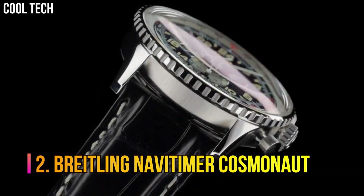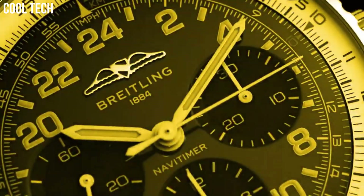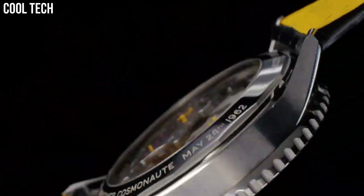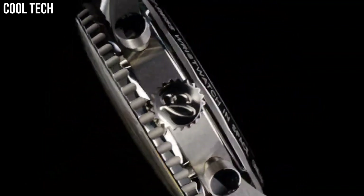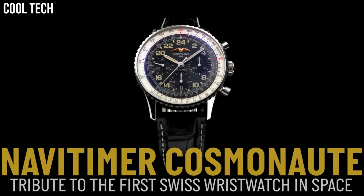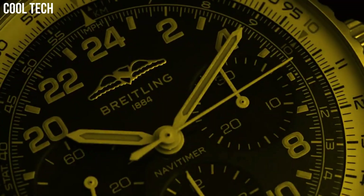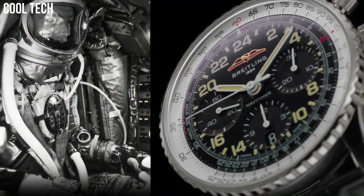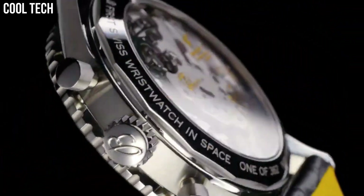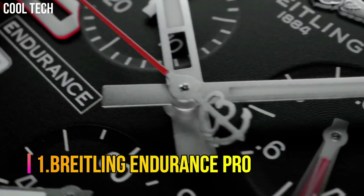Number 2. Breitling NaviTimer Cosmonaut. Breitling has just unveiled the black steel version of the NaviTimer Cosmonaut. With its trademark 24-hour dial, the NaviTimer Cosmonaut Black Steel also features the in-house B02 movement. Dial color: Aurora blue. Calendar date, chronograph, hand-wind movement, water-resistant depth 30 meters.